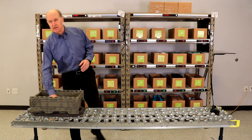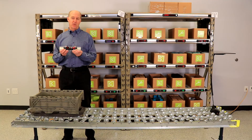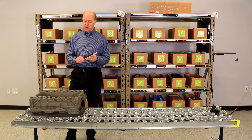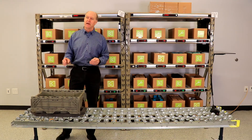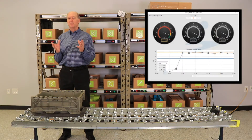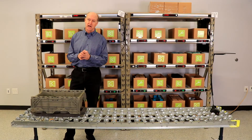Some of the new developments in Pick2Light over the past few years have been new light module hardware that's easy to install, easy to move around, and has very low power draw. But probably the most exciting developments have been the new Lightning Pick software features that give the user full visibility to order status, throughput, and productivity all in real time.